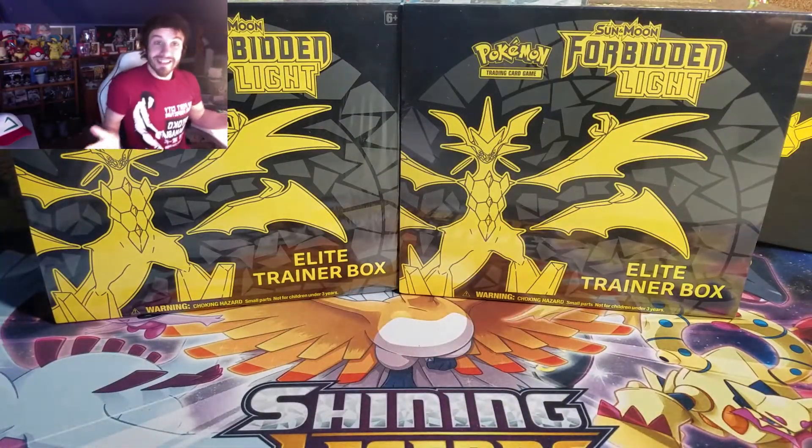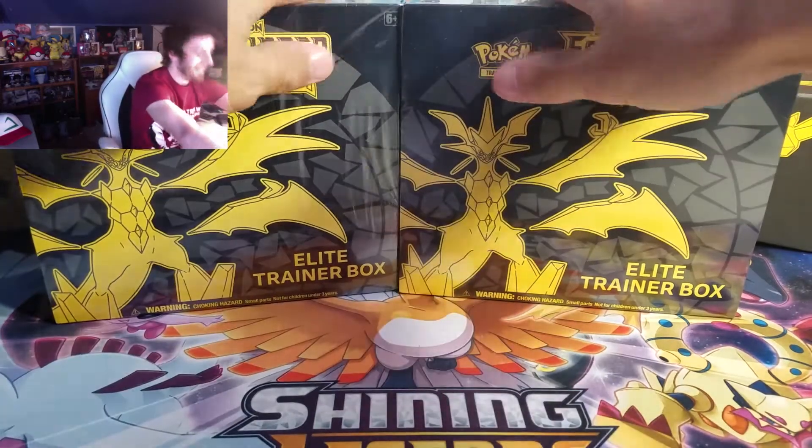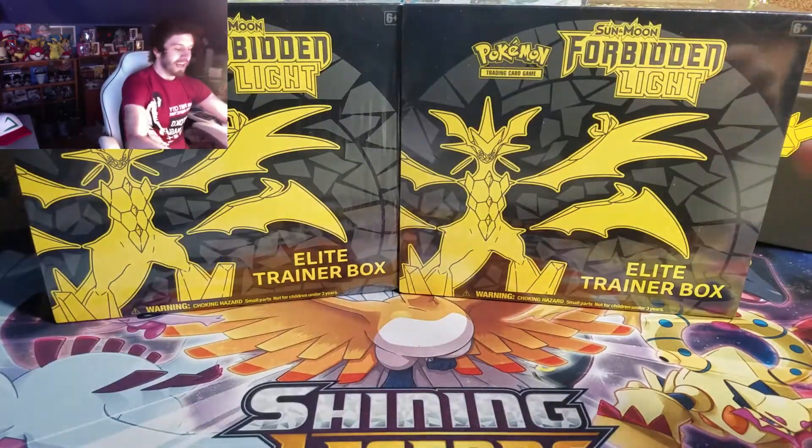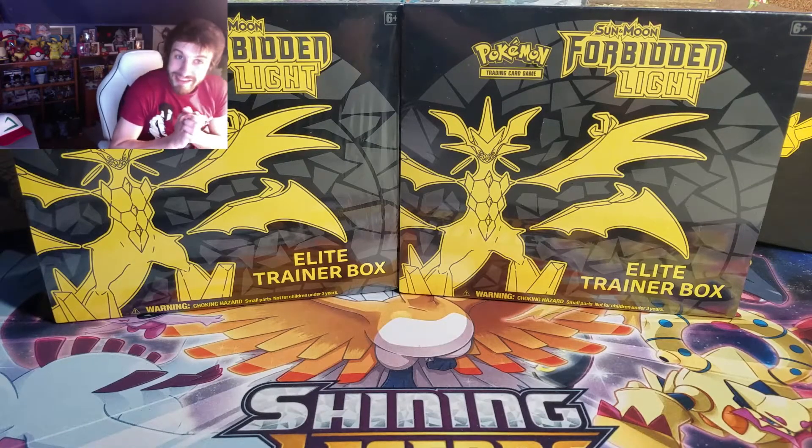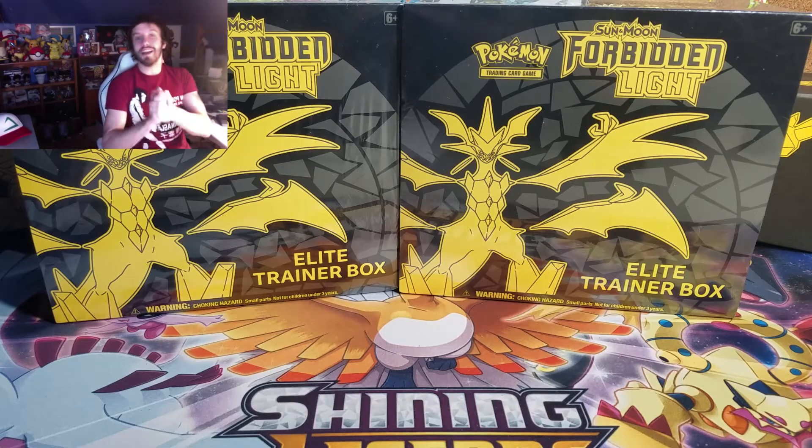I'm going to open 16 packs of Forbidden Light today because there's eight in each. But there's something first I'd like to talk to you guys about because I think you'll be excited — I am doing another giveaway!